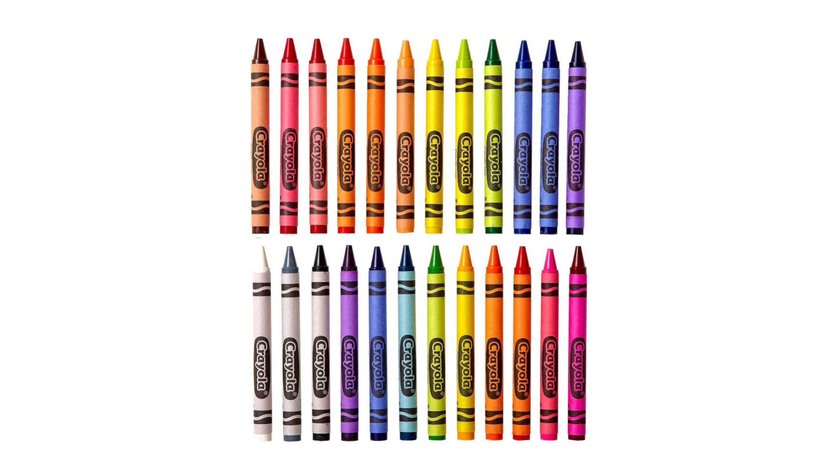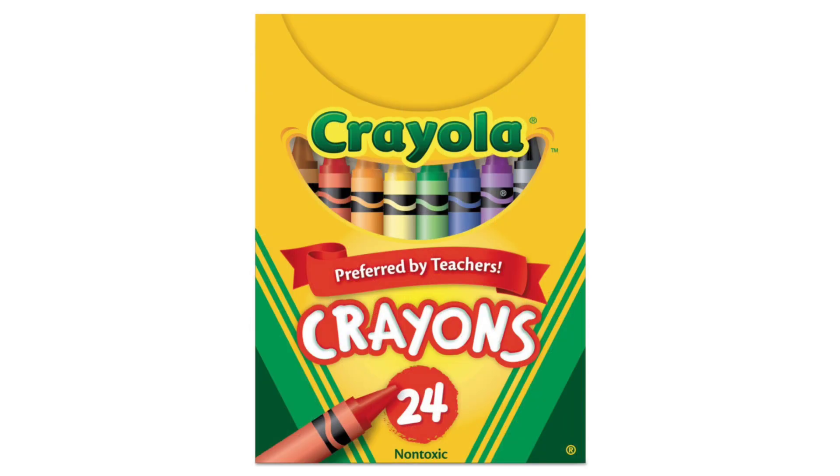In terms of packaging, the Crayola Crayons come in a sturdy cardboard box adorned with colorful artwork that reflects the vibrant spirit of the product. The box is compact and convenient for storage, fitting easily into backpacks or art supply organizers for on-the-go creativity.